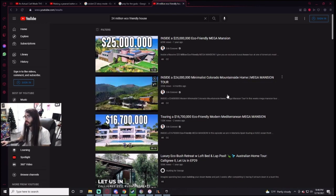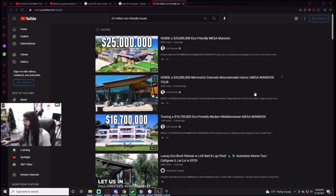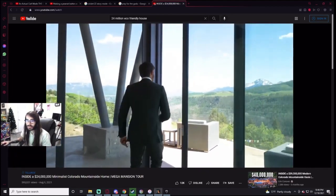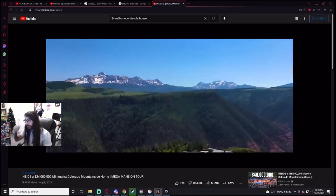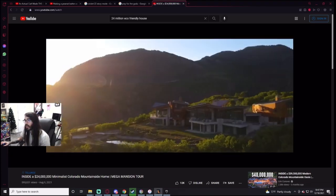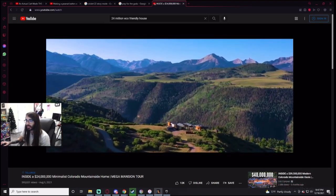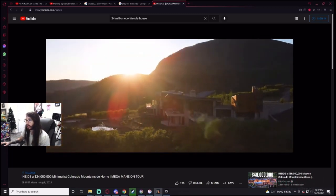A 24 million dollar minimalist Colorado mountainside home. If I'm paying 24 million dollars, the last thing I want is minimalism. What's the point? 24 mil and I just get a couple empty rooms made out of reclaimed oak? So this is what 24 million dollars buys you in Telluride, Colorado. You can feel completely isolated from humanity out here. It's kind of like Courage the Cowardly Dog — just the middle of fucking nowhere. There is nothing around this house.